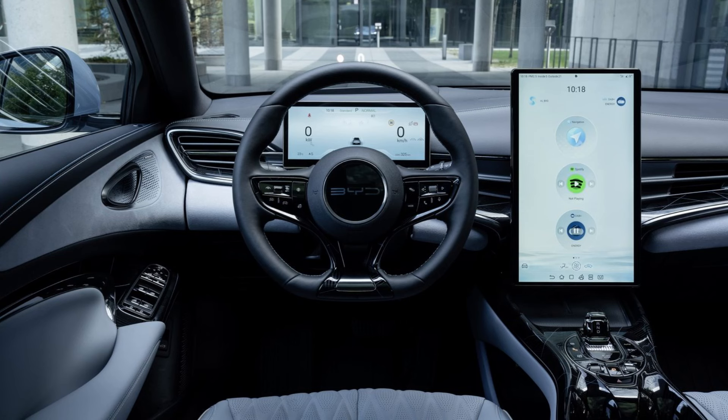Unlike the Tesla Model 3, you get a 10-inch driver's display in front of the steering wheel, which is a plus point. In the heart of the interior, you get a 15-inch rotatable touchscreen, which is a gimmick.